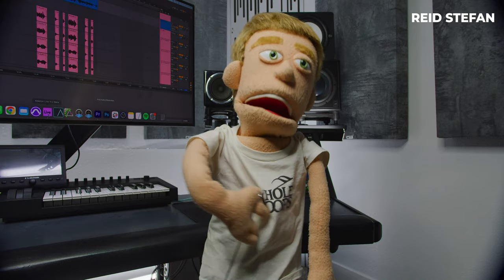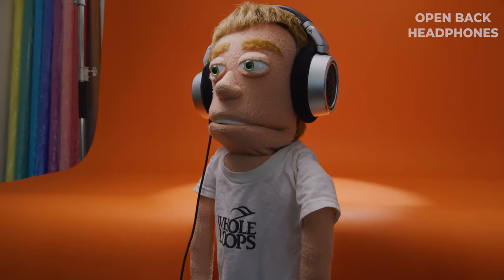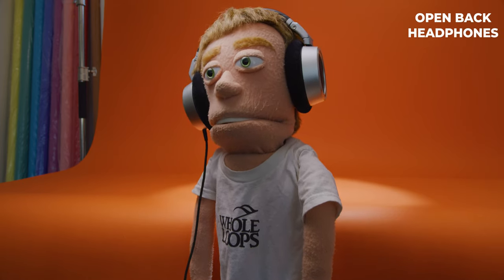Production time. I'm Reed Stephane, realist puppet in the game. Today, I'm taking my very first listen to open-back headphones.